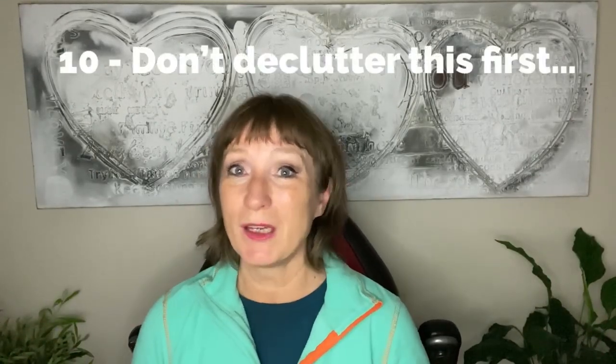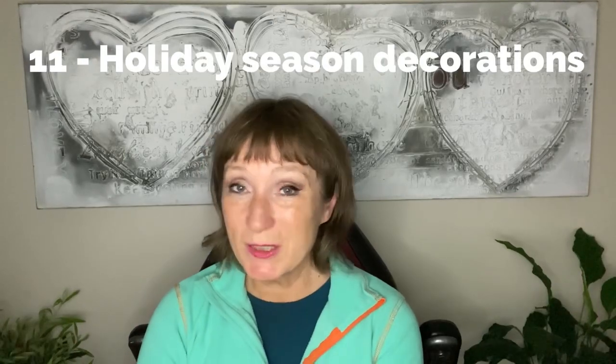The things you should wait to declutter until you have become accustomed to decluttering are clothes, sentimental items, and books. These three categories are the most difficult ones, so wait a little with them until you are familiar with decluttering. Another tip: after each holiday season — Christmas, Easter, or Halloween — the things you didn't use, do you really think you will use them next year? Probably not, so just declutter them.